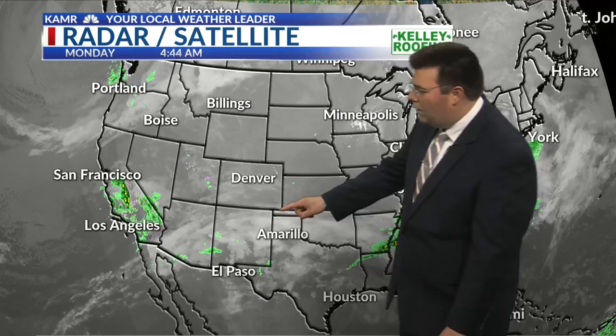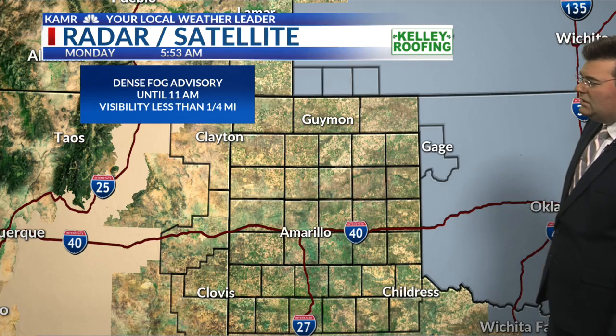It does break down a little bit for our northern counties — say, the Oklahoma Panhandle and southwestern Kansas. Later on tonight, a few pop-up rain showers are not out of the question, but that chance is not very high.